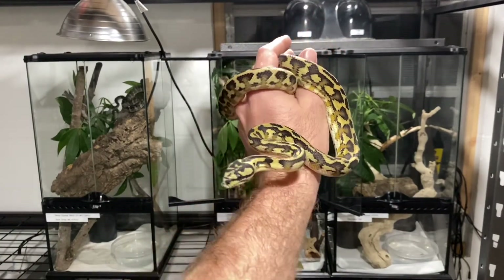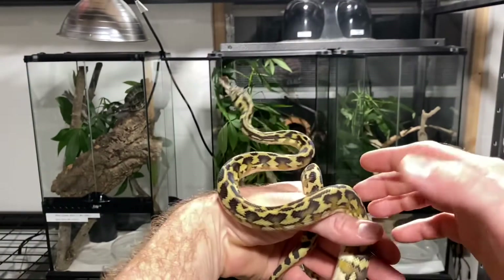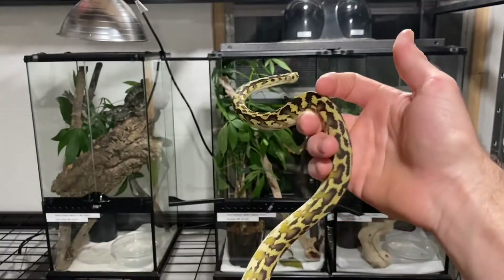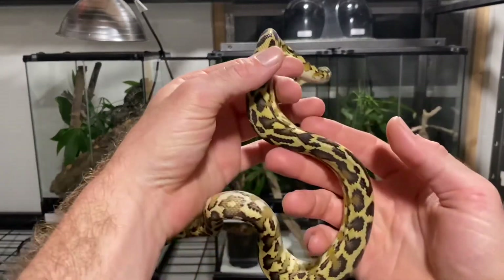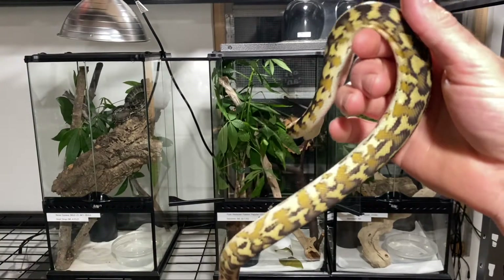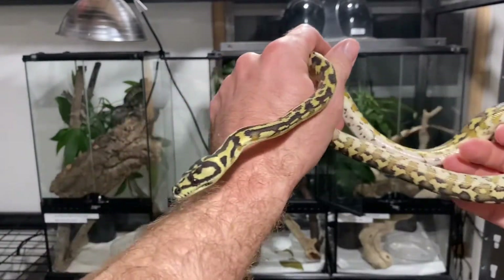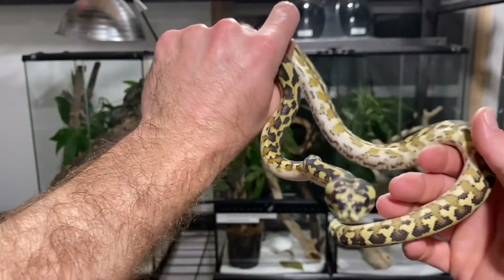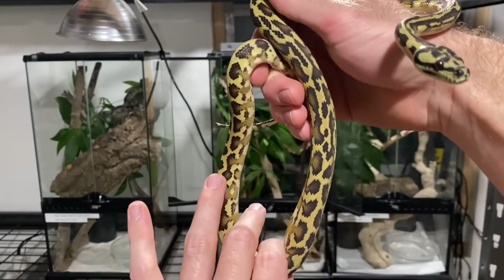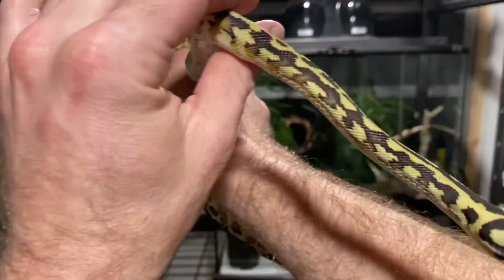Right here we have a very beautiful snake. He is what you can consider a pride and joy. This is a male from Nick Mutton. He's considered a reduced pattern Papuan carpet, but he comes from an extensive line of beautiful snakes, line bred for striping and high yellows and bold patterning. And he's got all of it. This snake is what all Papuan carpet enthusiasts want to see. He's got the beautiful yellow chain going down his back with the high contrast black on the yellow and cream color. Absolutely beautiful head stamp.